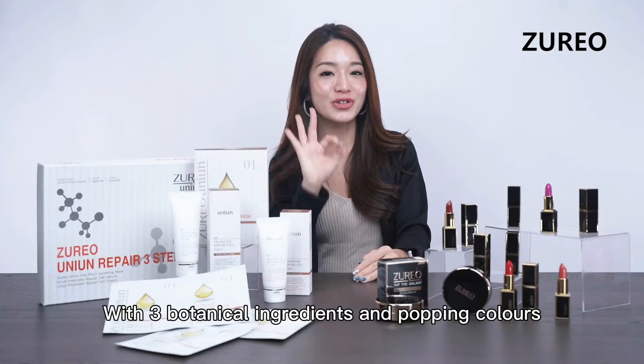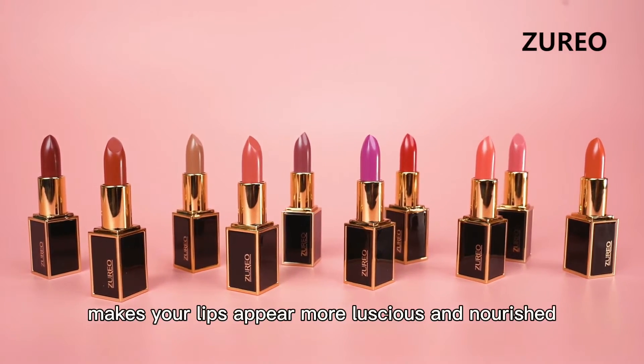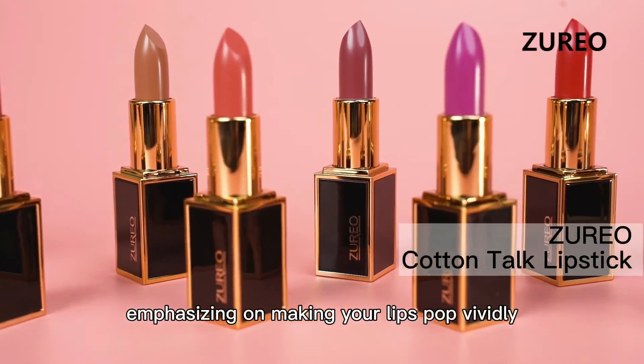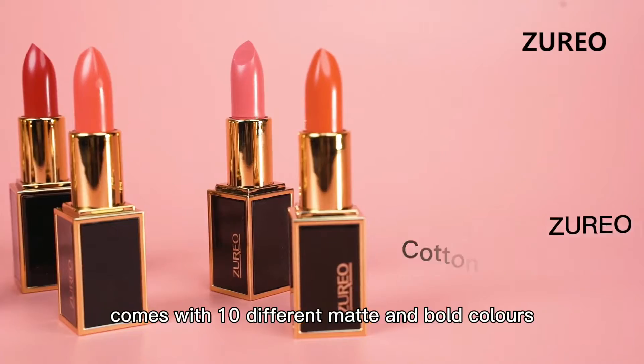Moving on to one of the most attractive parts of your face — your lips. With three botanical ingredients and popping colours, Juryo cotton-taut lipstick makes your lips appear more luscious and nourished. Emphasising on making your lips pop vividly, Juryo cotton-taut lipstick comes with 10 different matte and bold colours.